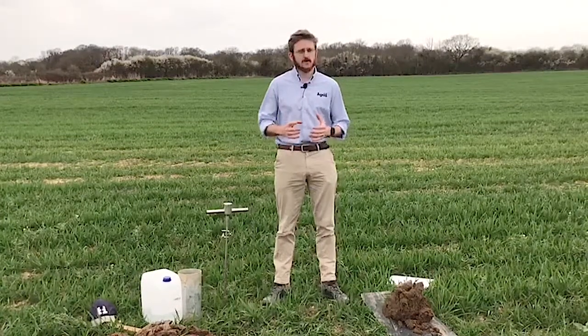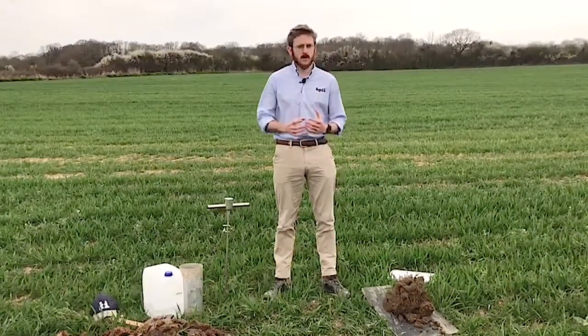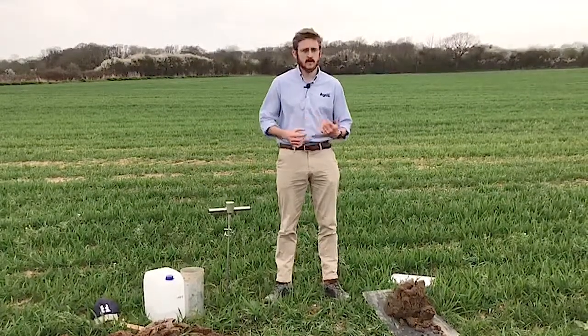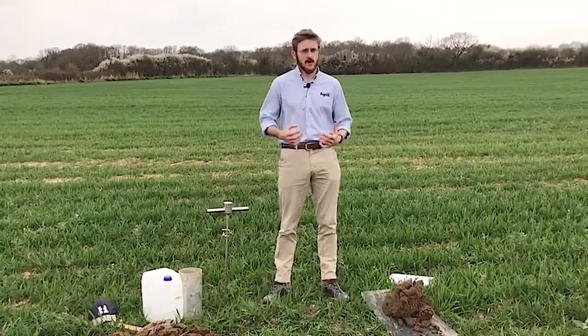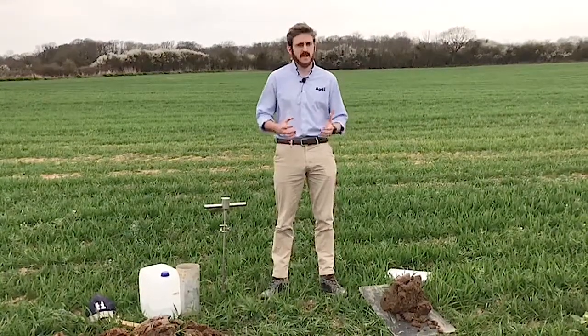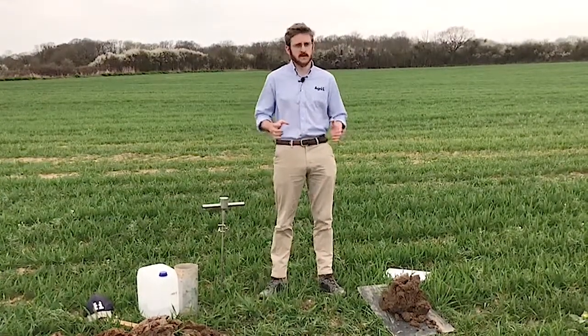What we're doing is tailoring a soil management program around the grower and your individual objectives — that is the key. We understand with the years we're having, weather plays a massive part. Different fields react and manage in different ways, and it only takes a hedge to create massive differences either side.